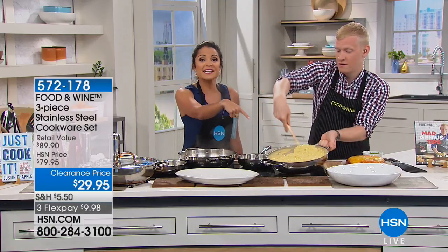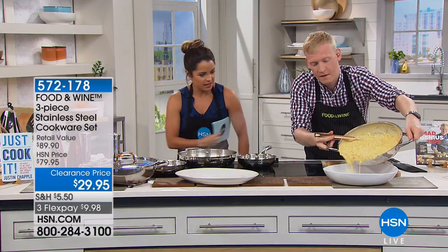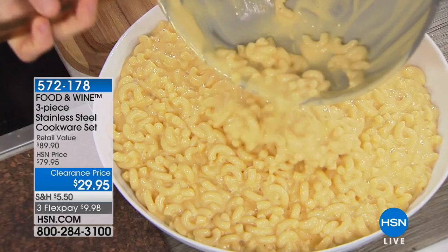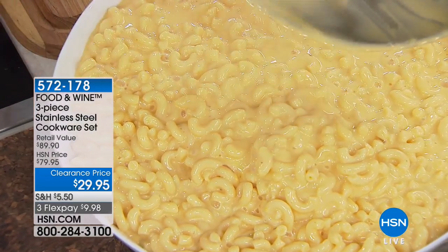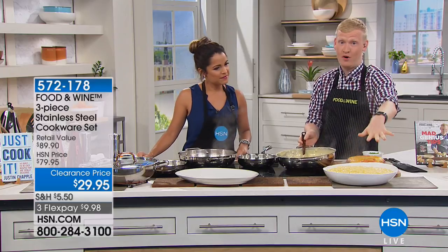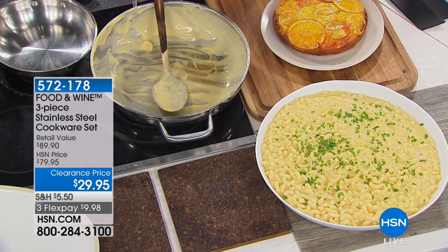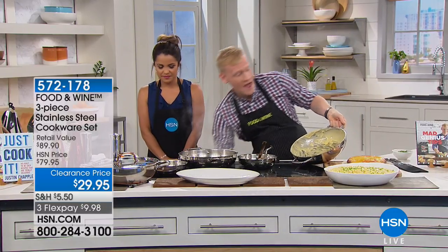The capacity of this everything pan is incredible — it's 12 inches wide. Look at all this mac and cheese: that's two boxes of noodles, two pounds of macaroni. One box of pasta should serve about six people, so this is two boxes — you are serving 12 people stovetop mac and cheese. The recipe is in my book, but I also want to show you how easy it is to clean.